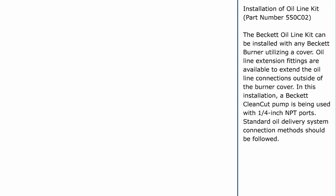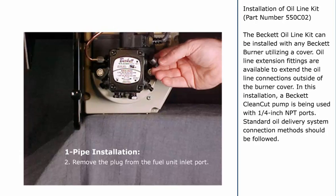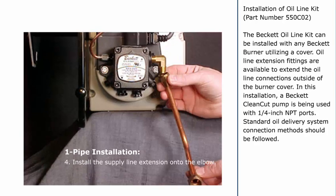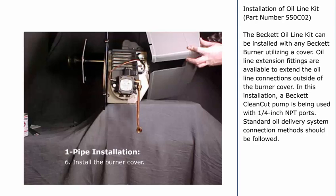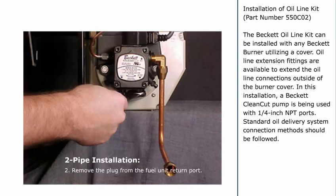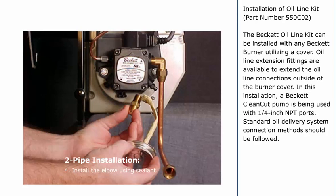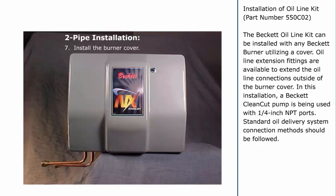One-pipe installation: Select the appropriate inlet that will best fit your application. Remove the plug from the fuel unit inlet port. Install the elbow into the inlet port as shown — use sealant to install. Install the supply line extension onto the elbow. Connect the oil delivery system to the end of the line extension. Install the burner cover. Two-pipe installation: Follow steps 1 through 5 of the one-pipe installation. Remove the plug from the fuel unit return port. Install the bypass plug. Install the elbow using sealant. Install the return line extension onto the elbow. Connect the oil delivery system to the ends of the line extensions. Install the burner cover.